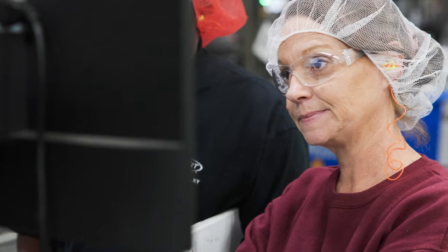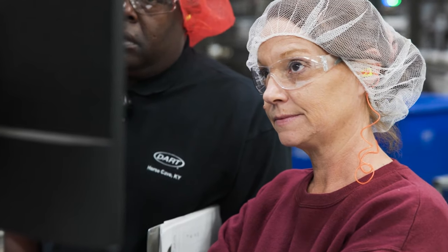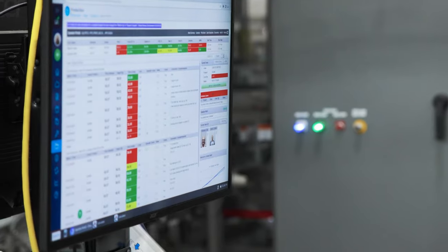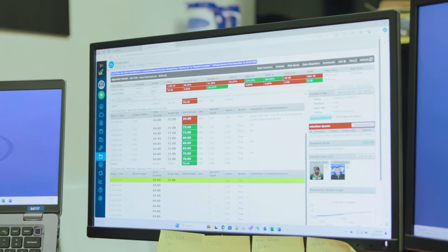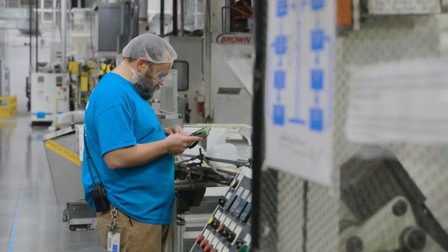I thought it was going to be like months to figure it all out — a couple days and I felt comfortable with it. It's very user-friendly, it's very simple. I plan for multiple departments and multiple buildings, so it's not as if I could go to every single line all the time to see how that line is performing. Whereas now, with L2L in place, it's very accessible to everybody, regardless of where you're at in the plant.